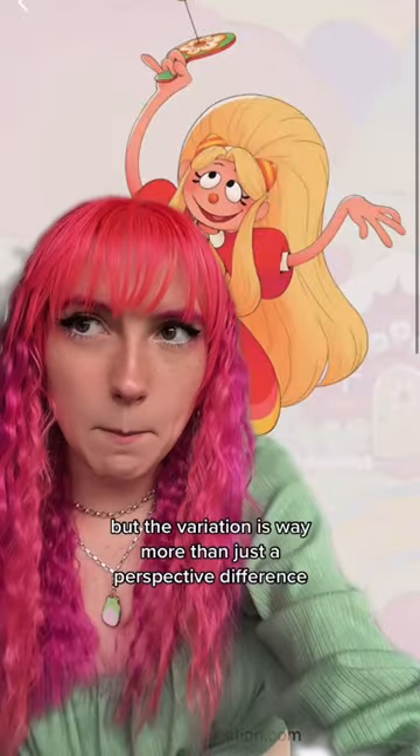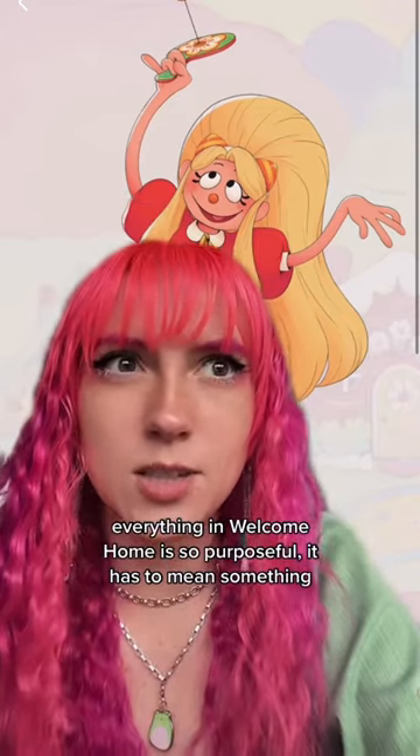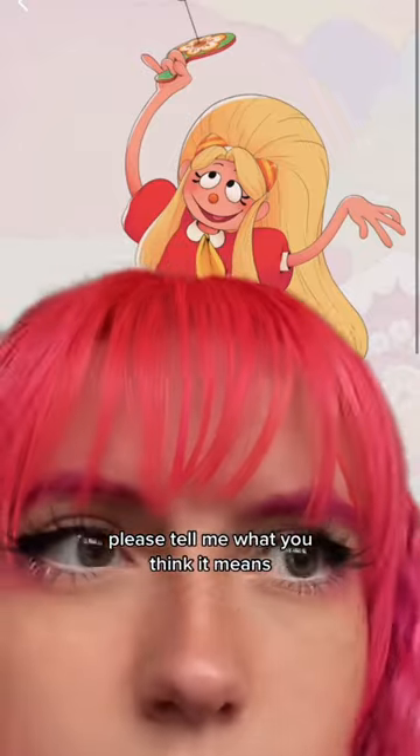I have no idea what this means, but the variation is way more than just a perspective difference. Everything at Welcome Home is so personal — it has to mean something. Please tell me what you think it means.